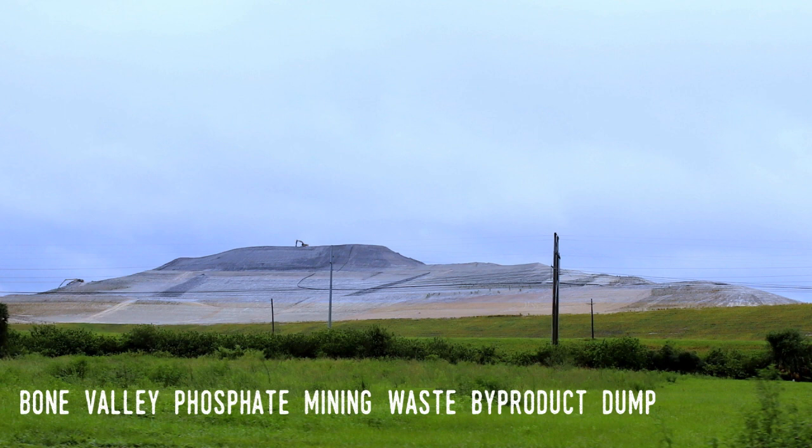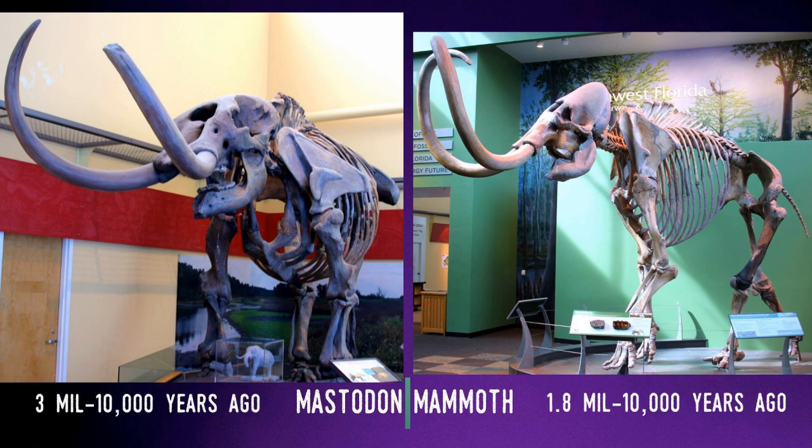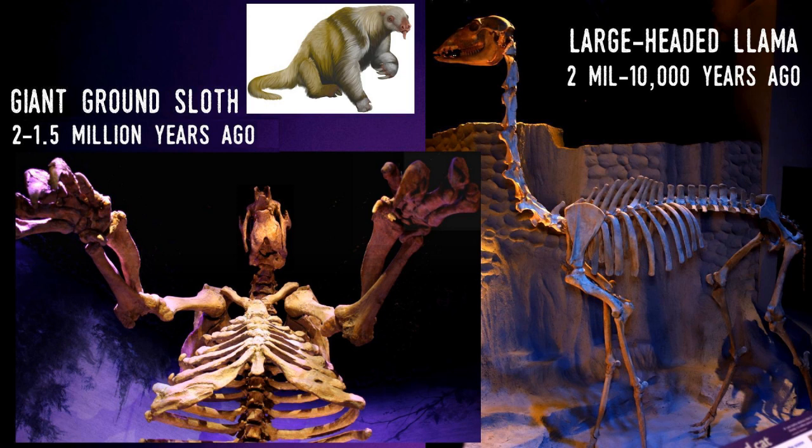Bone Valley holds one of the richest deposits of phosphate in the world, so it's been heavily mined, which has resulted in massive changes to the land. But it has also led to the discovery of hundreds of fossils of animals both familiar and strange to us, such as the Mastodon and its longer-legged cousin, the Mammoth. Both could weigh up to 24,000 pounds, though ones in Florida tended to be smaller. There were also giant ground sloths, or megatherium, which could weigh 10,000 pounds, plus large-headed llamas.